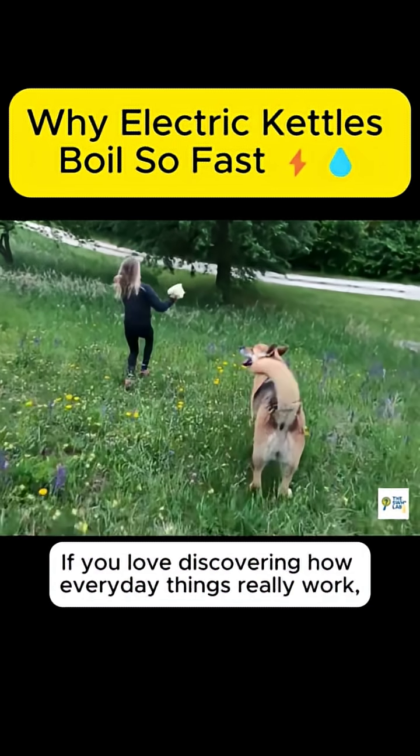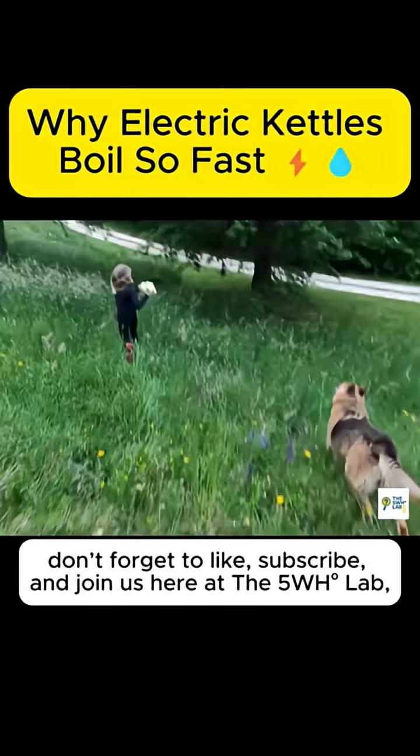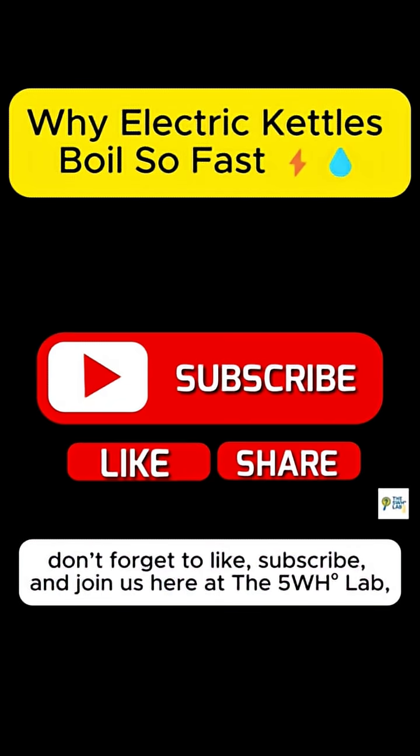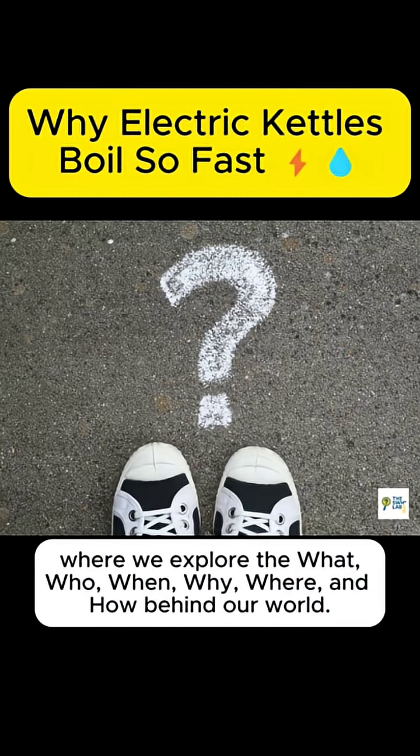If you love discovering how everyday things really work, don't forget to like, subscribe, and join us here at the 5WH Lab, where we explore the what, who, when, why, where, and how behind our world.